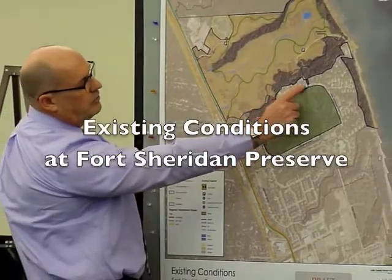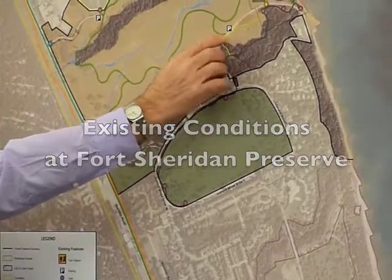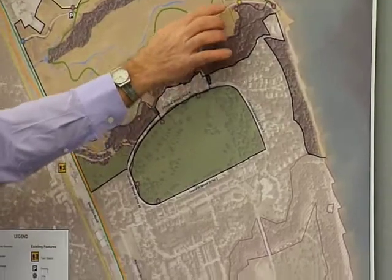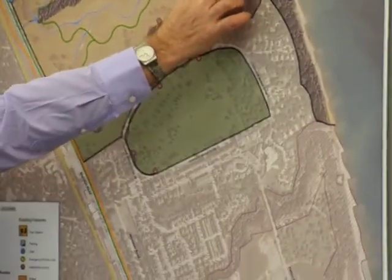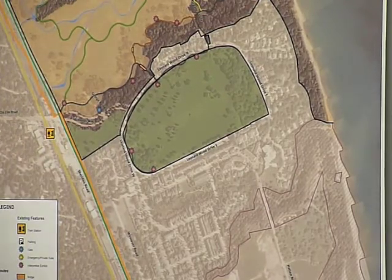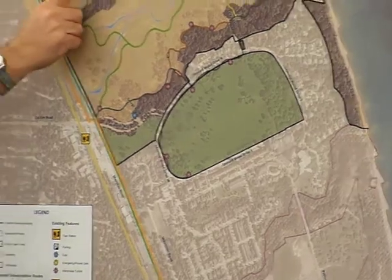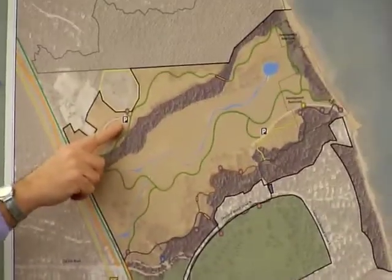We have our main entrance off of Gildare Lane into the 80-car parking lot here. From there, visitors can access the lake through the travel trail down to the lakefront where we're going to use the grass trail. There's a secondary entrance up here at the cemetery with a 20-car parking lot there now.